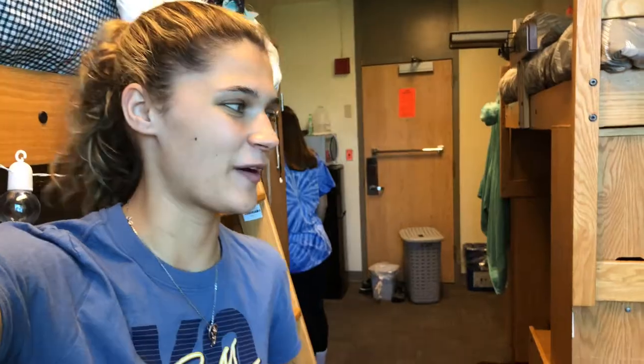Hey, what's up everyone! Today we're gonna be moving our beds and stuff and completely change up our room. After we're done, we're gonna do a little dorm room tour, so hope you guys enjoy it.